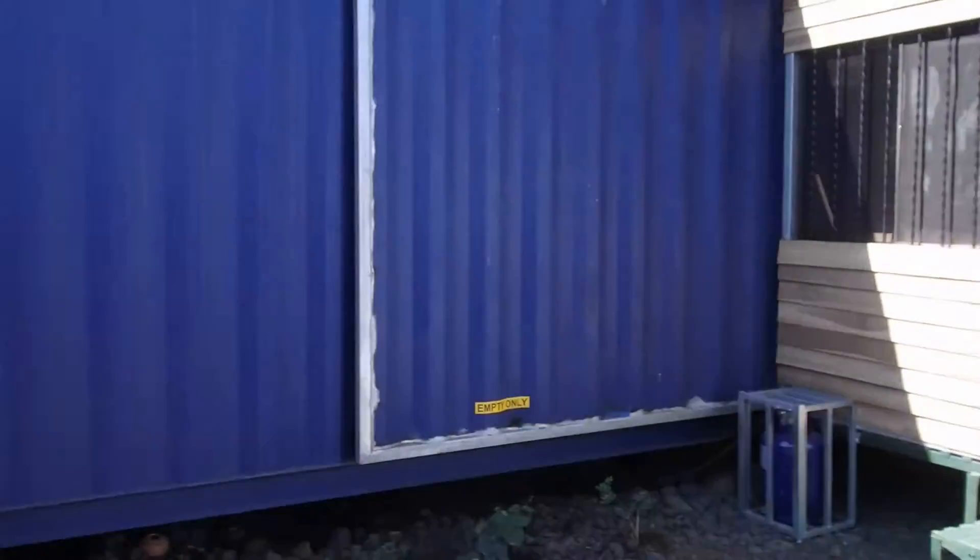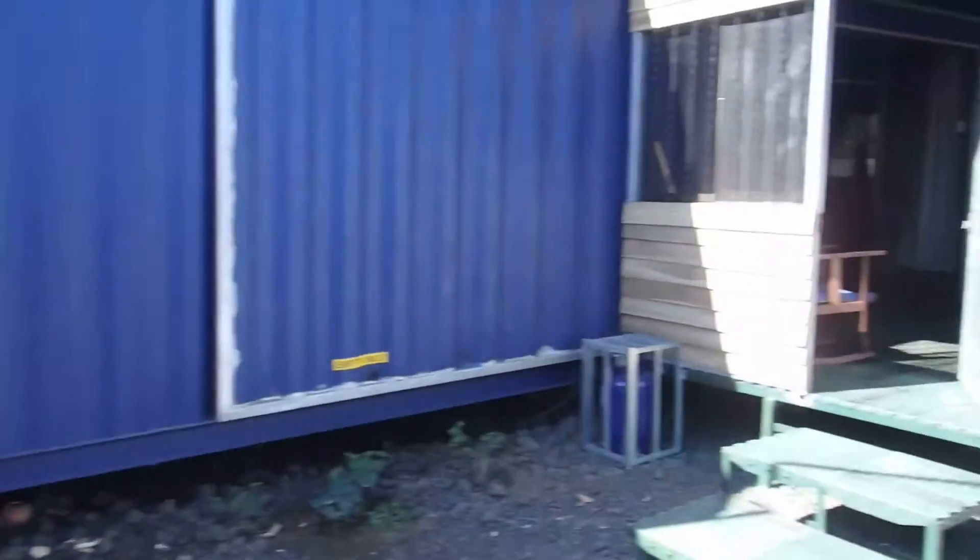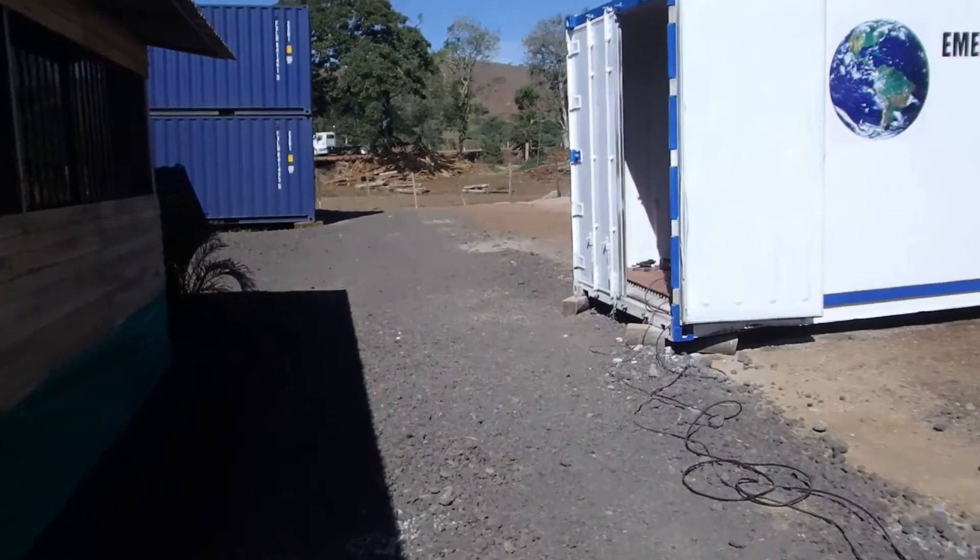This is our model home. We'll go into the model home in a few minutes.